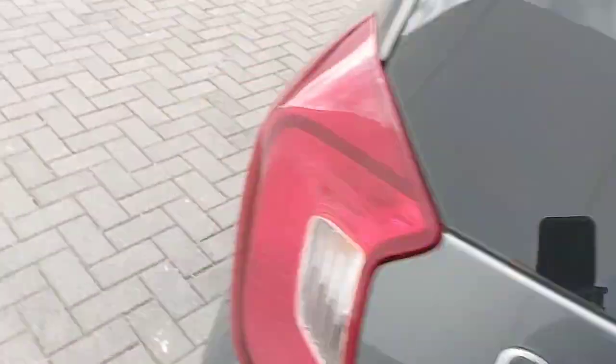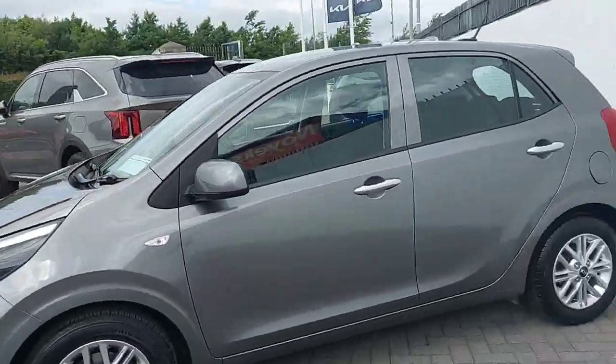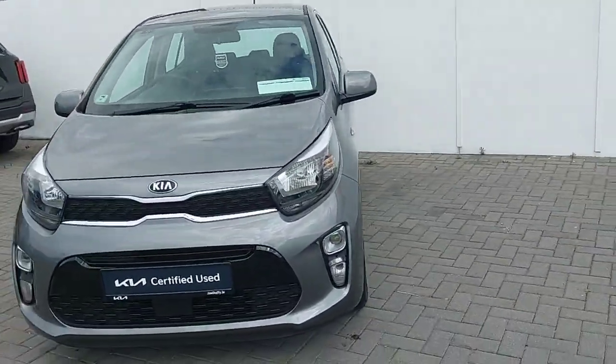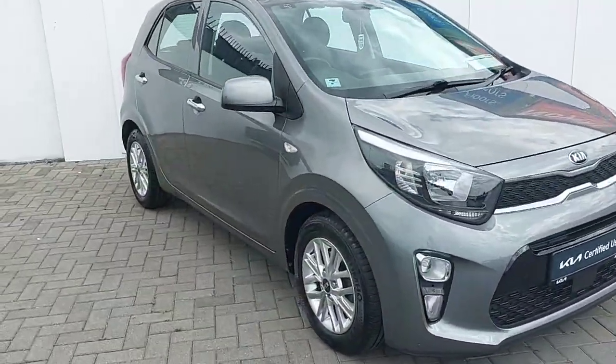To finalise, this car comes with the remainder of the seven year Kia warranty. All trade-ins are welcome and finance will be available. If you'd like to book a test drive, please call our sales team on 01858 0221. Thank you.